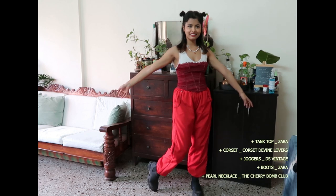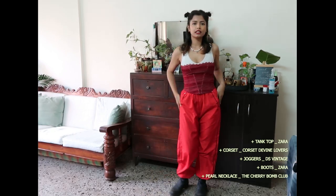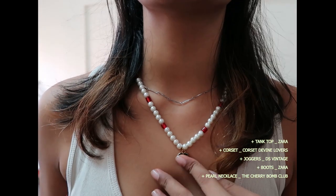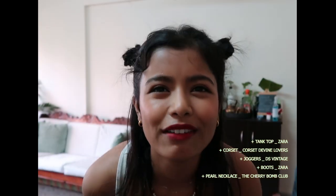This next look is what I have created for Lisa's very recent Pretty Savage outfit. I put together this tank top — I didn't have a closed neck tank top so I just used this. This corset, you have seen this before, it's one of my favorite corsets. This jogger is from DS Vintage — I just had this red jogger. Hers is a very beautiful tie-and-die jogger which unfortunately I do not have. This necklace here is from the Cherry Bomb Club. I think this is a very fun summer festival outfit that I really love.